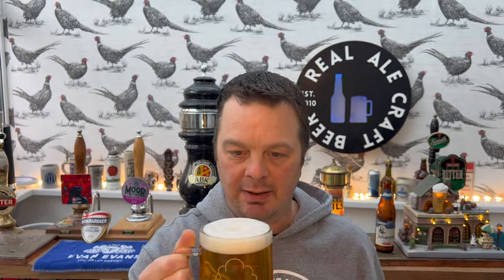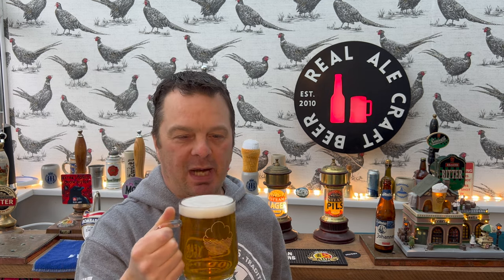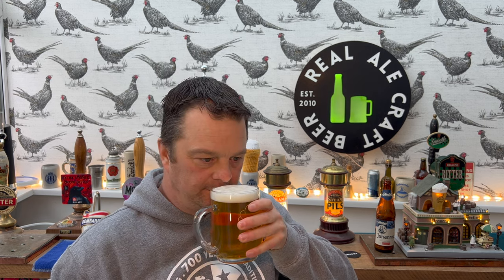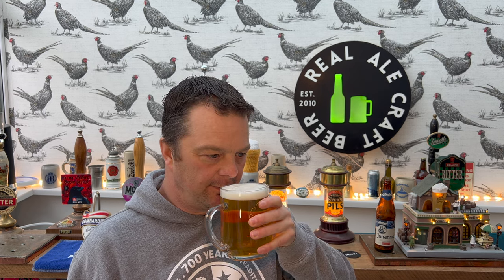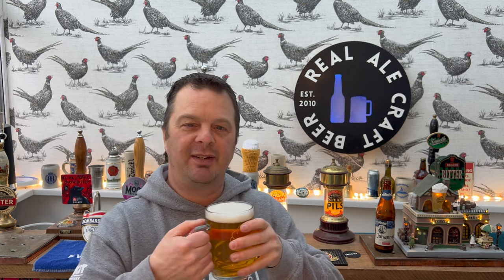Let's get the aroma then. Rich, strong, bold. You get that barley, that lovely malt aroma — biscuity and bready. It smells quite dry. A nice hoppiness on the back end. This smells fantastic. I hope it's great — let's dive in.